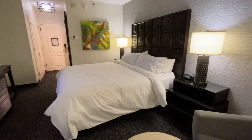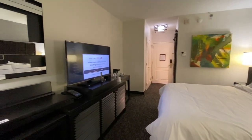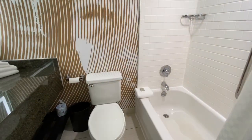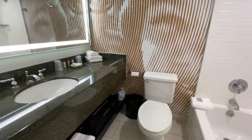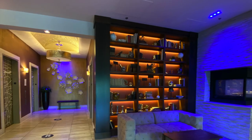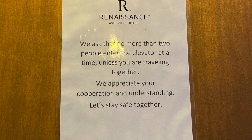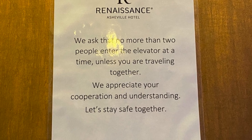In Asheville, we stayed at the Renaissance Hotel by Marriott. It's just on the outskirts of the downtown Central District and very close to eateries, points of interest, and other sites to check out. In keeping with COVID requirements, the Renaissance did have signs posted requiring masks and social distancing.